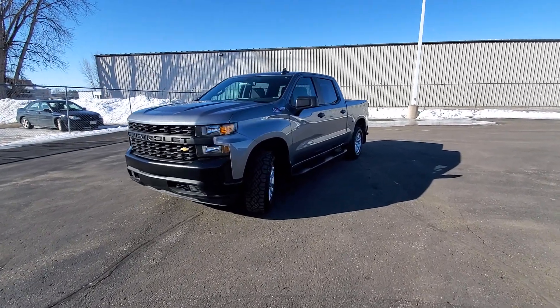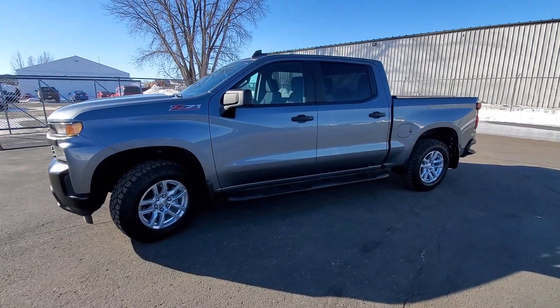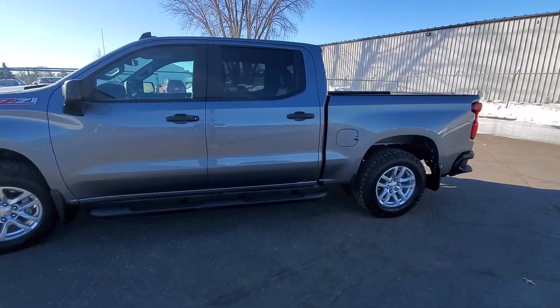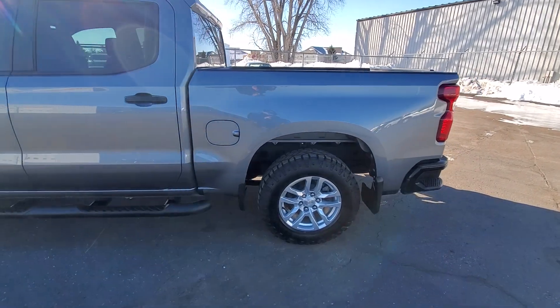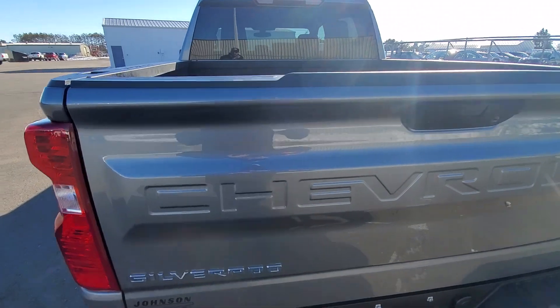Hi there, Kyle Heisser from Johnson Motors in Richmond, Wisconsin. Here with me I have a 2020 Silverado 1500 work truck in really good condition — only 9,000 miles on this guy. Walking around, not seeing much of anything for scratches.